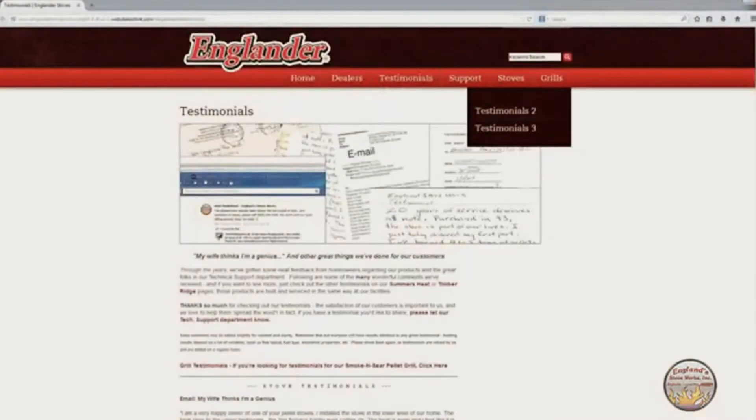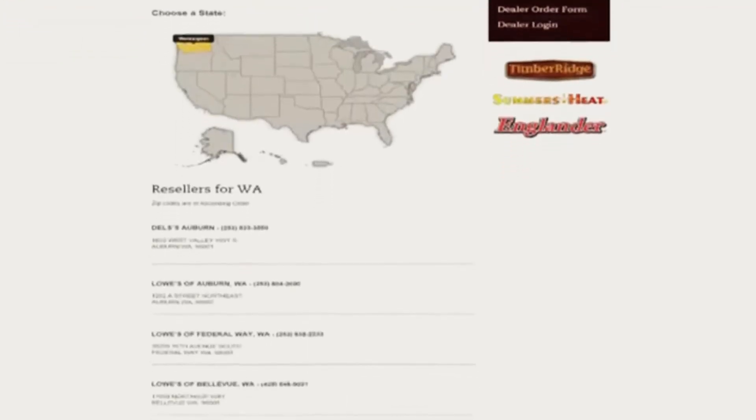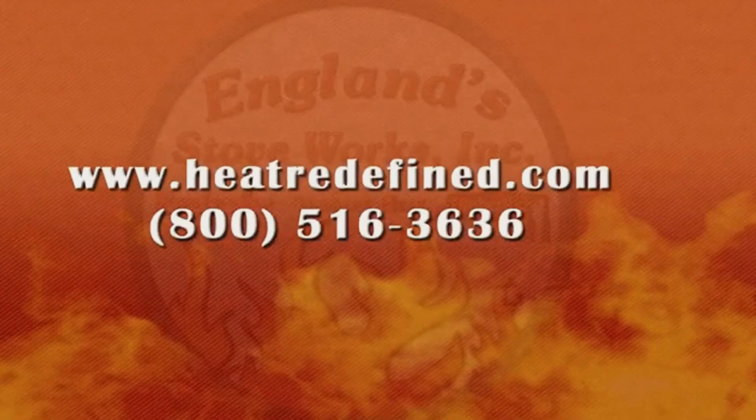Feel free to check out the vast number of testimonials on heatredefined.com. You can be like the customer who says thanks to us his wife thinks he's a genius, or the lady who says we have the number one technical support team of any company. Take a look at our list of dealers on heatredefined.com, call us with any questions, and purchase your stove now so the savings can start immediately.